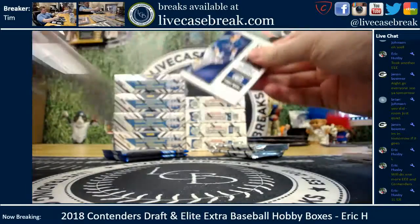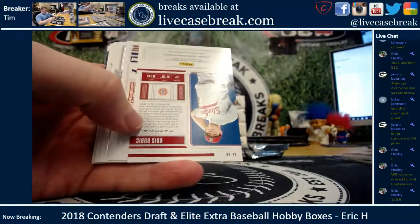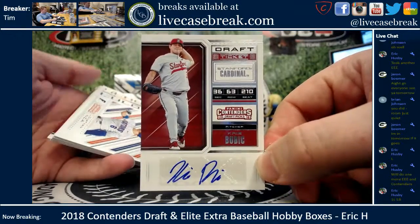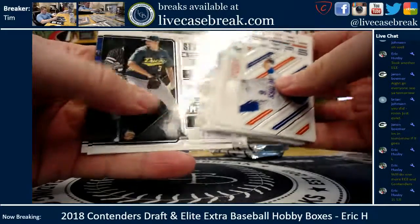Going back to Contenders: Evan White on the top, and the auto is Chris Bubik, former Stanford Cardinal, current Kansas City Royals prospect. Bubik.